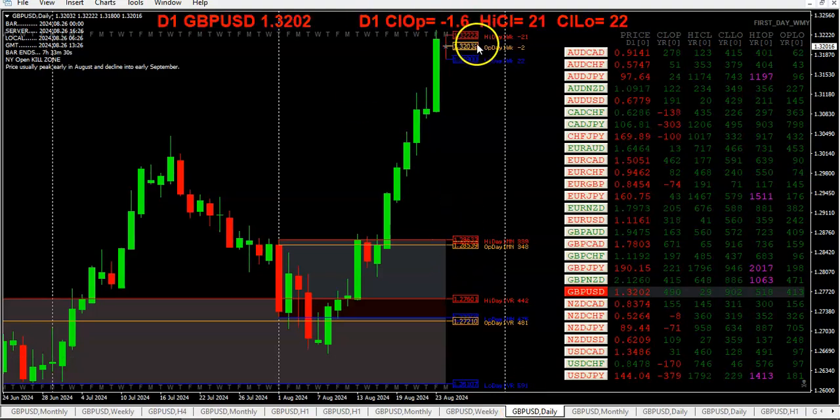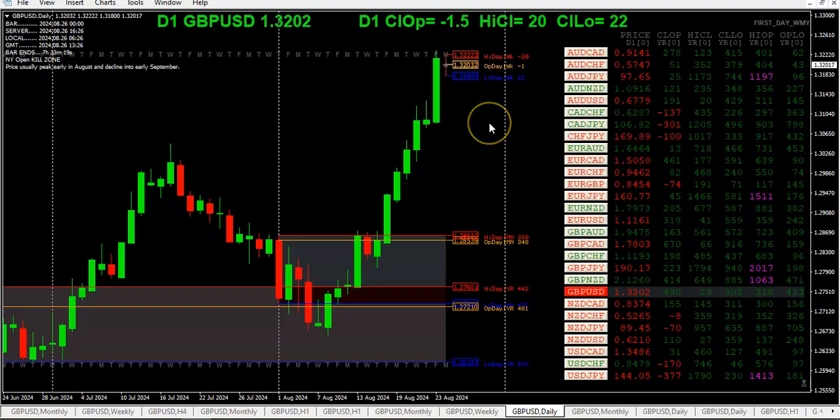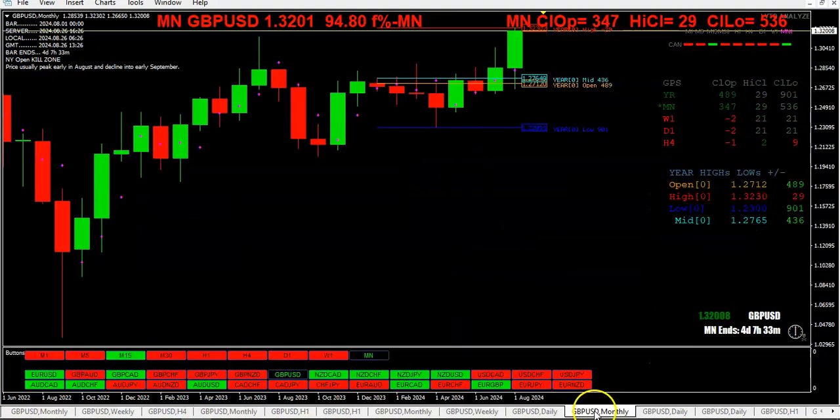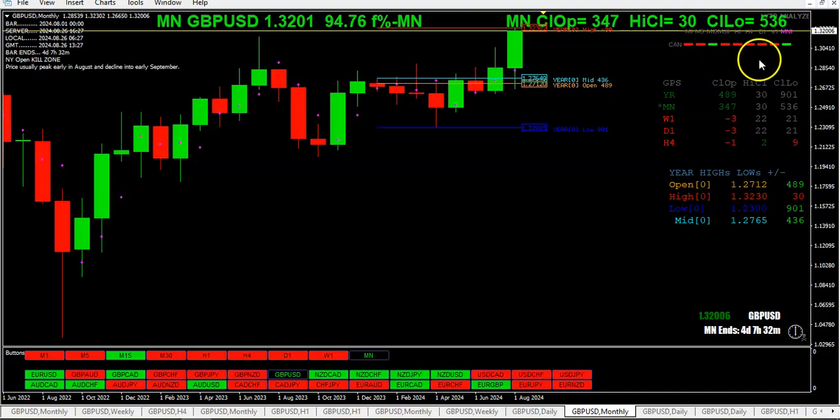Going down to the daily chart, we're putting in the opening range for the week. That Friday candle was a huge up candle, and there were six or seven green days in a row. Looking once again at the monthly chart, we can see we are 489 pips above the yearly open and just 30 pips off of that high.